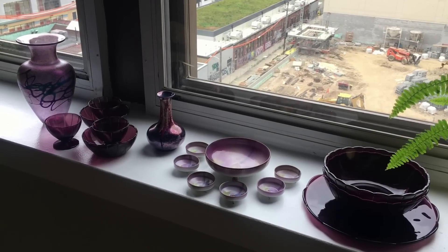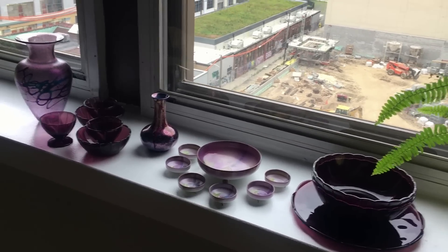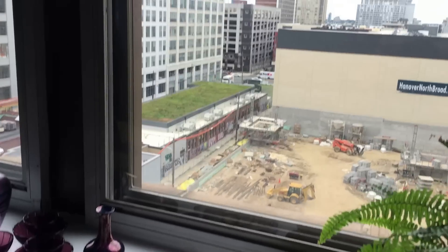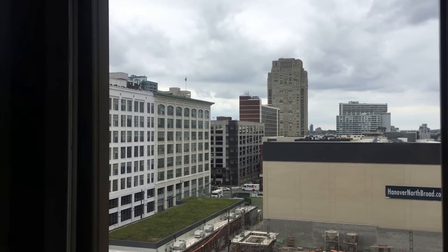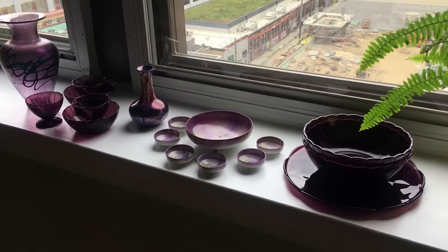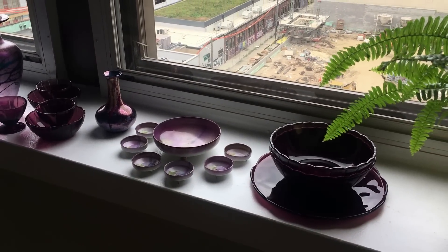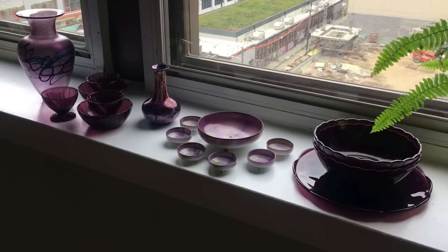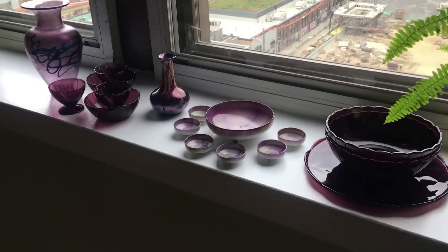Well, everyone, I was really excited about a blaze of purple light glowing on my window ledge. But alas, alack, the skies are not cooperating today. At least we have a break from the heat. Hey, the purple still looks nice. And when do I find this many purple antiques? Most of these — well, some of these are antique, and some of them are not. But let's take a quick look at the purple stuff here.